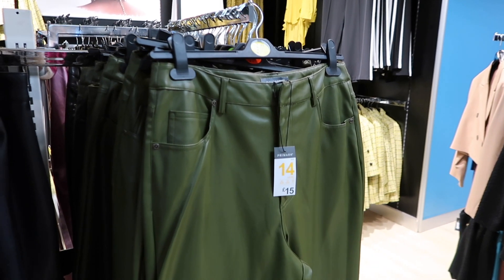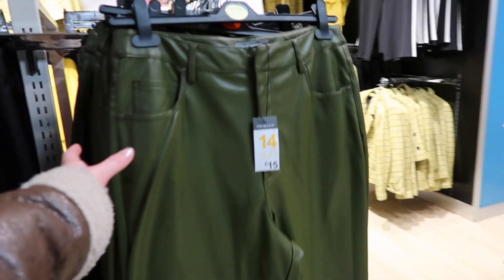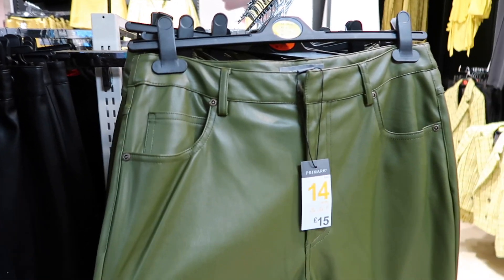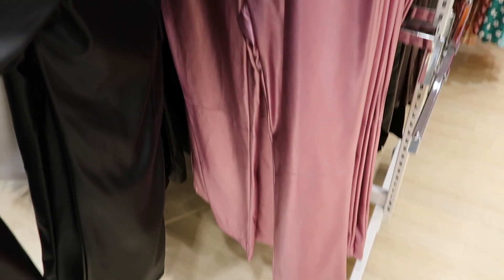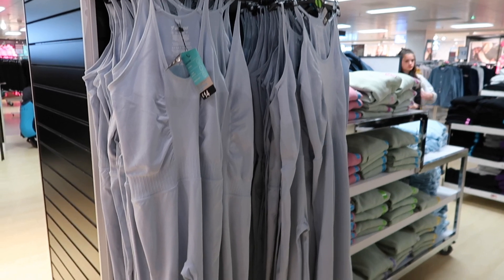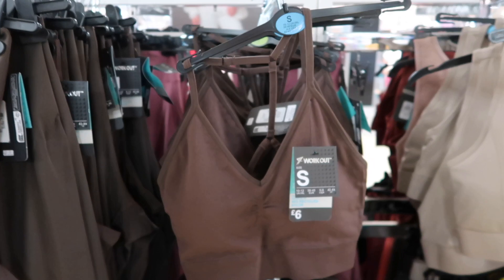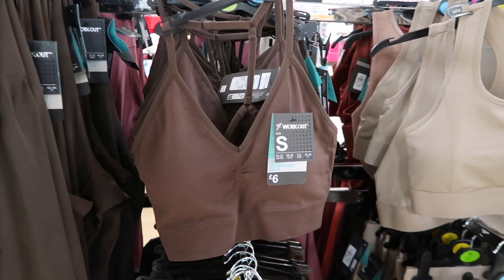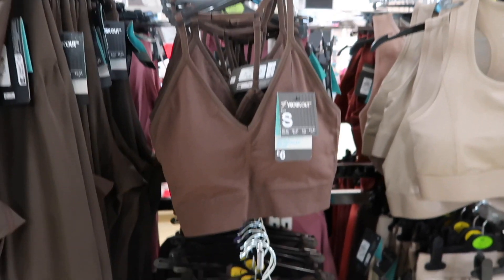These trousers are another thing I've bought from here and I wear them all the time. These green ones - I'd reckon they're 15 pounds - and I've honestly worn them to death. They've also got those green ones in pink which are incredible and they're 10 pounds. Moving on to the gym section, they've got this unitard which I've seen people wearing on TikTok - 14 pounds - that looks so nice.